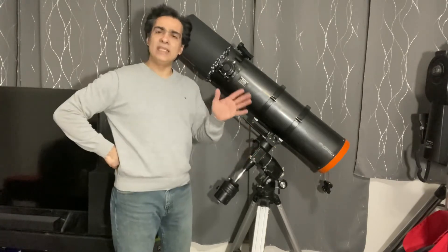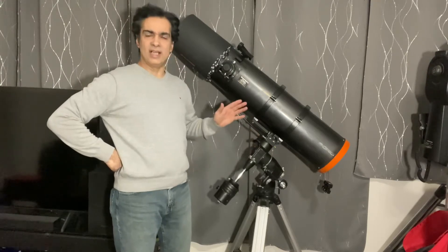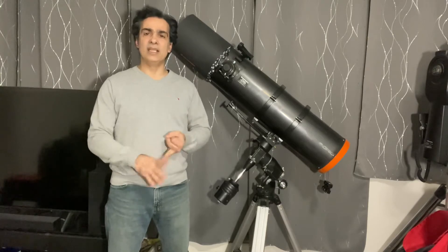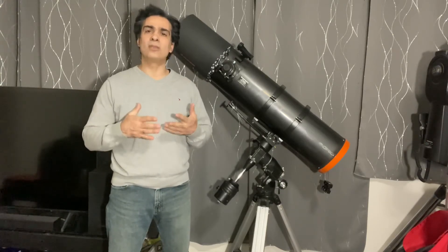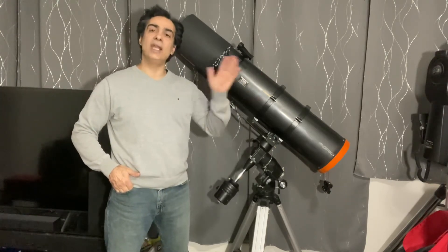I would say it's medium-large. Eight inches is a good size. This is what's recommended if you want to view galaxies, nebulas, and globular clusters — what they call deep sky objects. Eight inch and above is the recommended size for that.